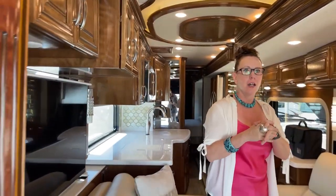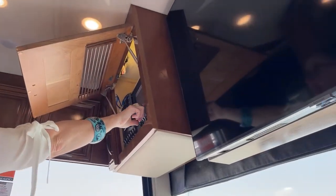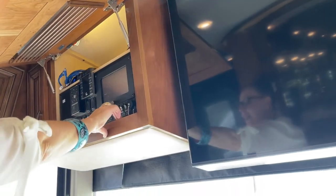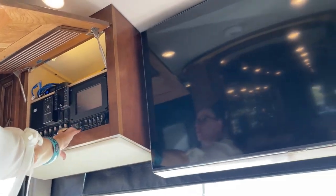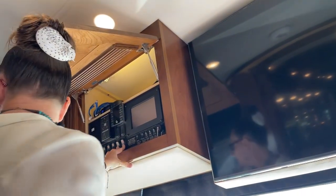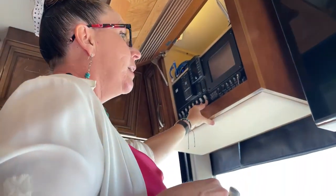Jody, take her outside — let's take a look at this fantastic RV and all of the storage capacities. Also here's another access point to your MyRosie app and all your Silverleaf controls. I'm going to bring our Carefree awnings in too — if you want to pop out, Jody, and take a look.